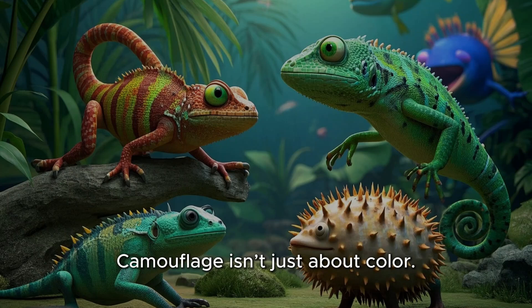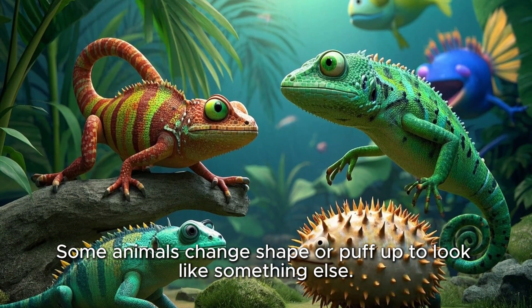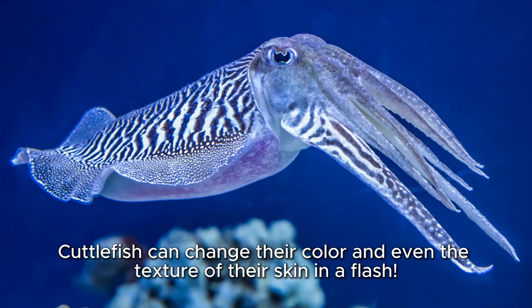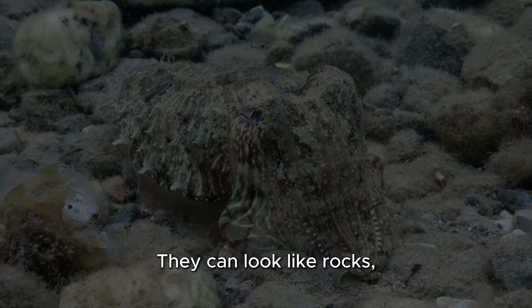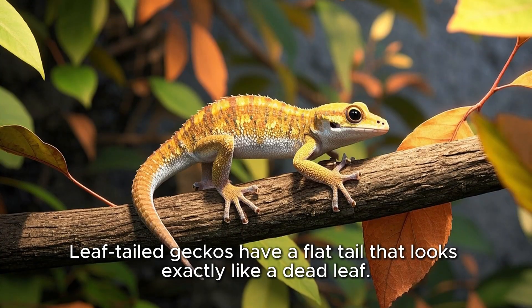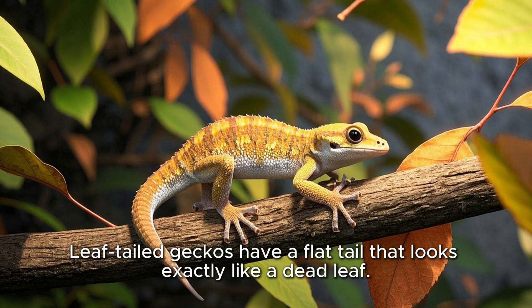Shapeshifter animals: Camouflage isn't just about color. Some animals change shape or puff up to look like something else. Cuttlefish can change their color and even the texture of their skin in a flash — they can look like rocks, sand, or seaweed. Leaf-tailed geckos have a flat tail that looks exactly like a dead leaf.